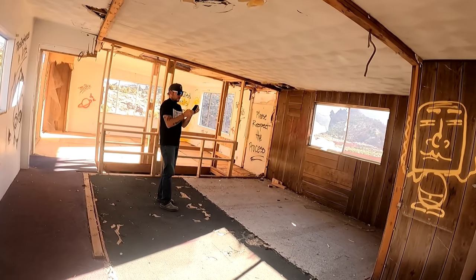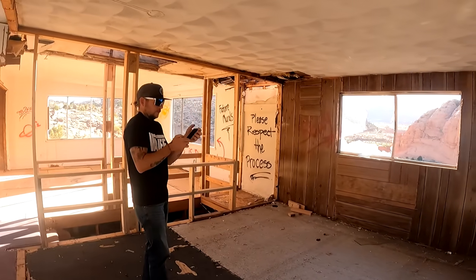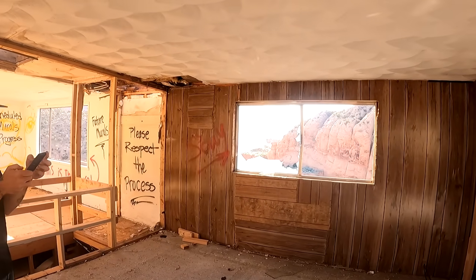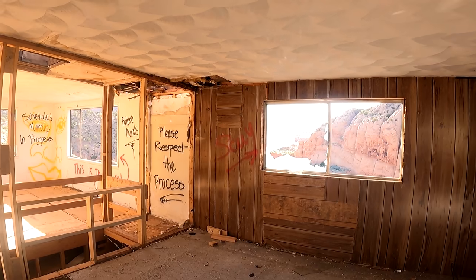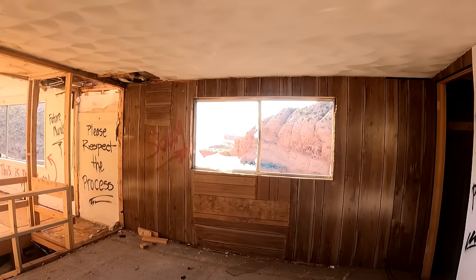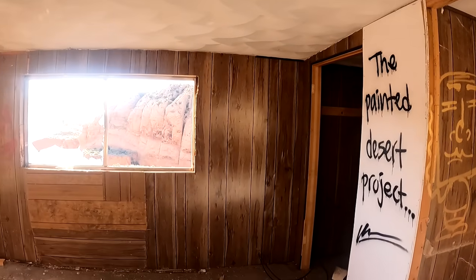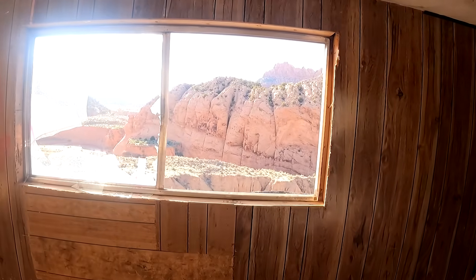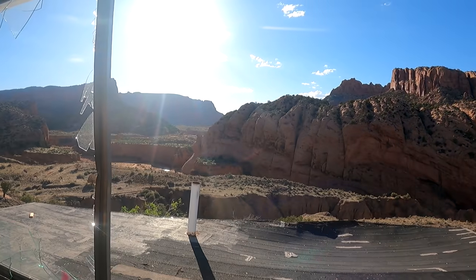That floor seems squishy — it's just the foaming under the floor. 'Please respect the process.' It's a scheduled mural — so this is the same artist, the Painted Desert Project. That's pretty cool. Creaky, creaky floor. The views here are definitely amazing. 'Persistence in art.' I didn't even realize there was a downstairs, so we're going to walk down the creaky stairs. Actually they don't feel too bad.